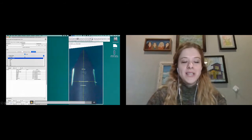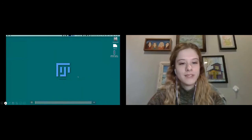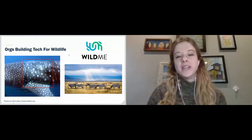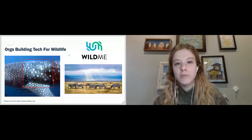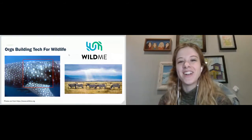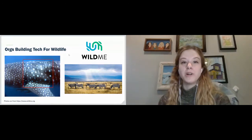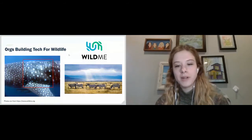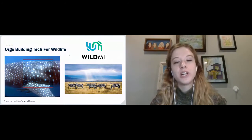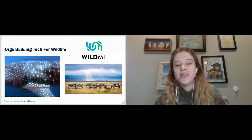Now I wanted to go into what can you do. Vulcan and AI2 do have open positions, so if you're interested in working on projects like the one I just described, keep an eye out — once we move to AI2 in September there will be positions related to wildlife conservation. Additionally, I wanted to call out some organizations and volunteer activities in case you're not looking to switch jobs but still want to contribute to the wildlife conservation field using your skills in technology.